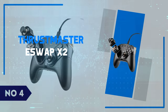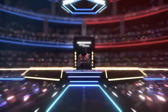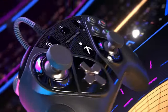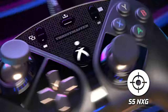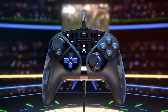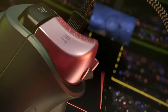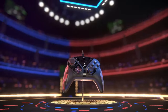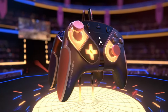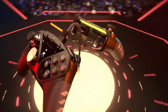Number 4: Thrustmaster eSwap X2. The Thrustmaster eSwap X2 stands out as one of the most customizable and performance-driven controllers available for Xbox and PC gamers. Its unique selling point is the fully modular design, which allows players to swap key components like thumbsticks and D-pads with ease. This flexibility caters to various gaming preferences, enabling users to fine-tune the controller to suit their playstyle — whether it's for FPS, sports, or racing games. The controller also boasts mechanical buttons, offering ultra-fast actuation and a satisfying tactile response, delivering precision that gives competitive gamers an edge.